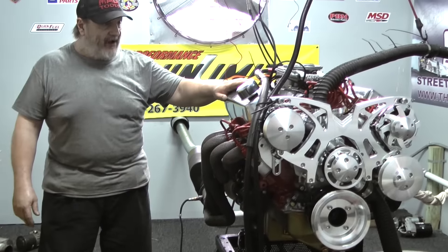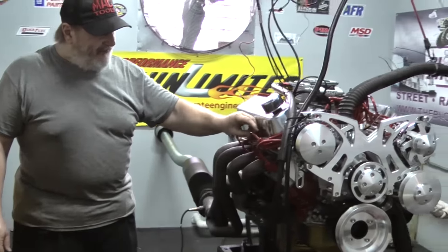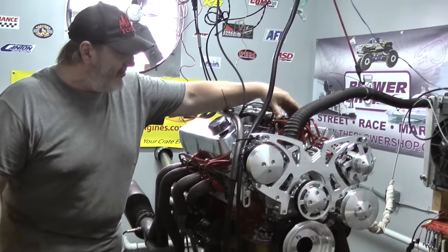This engine also features polished valve covers and a red painted block with optional red wires from Taylor, which we carry. We also feature the MSD built distributor.